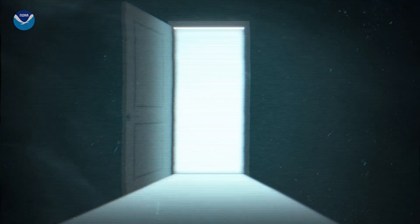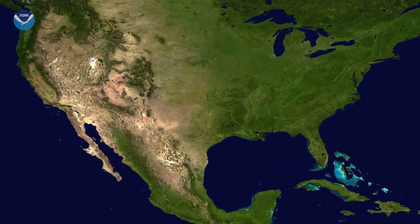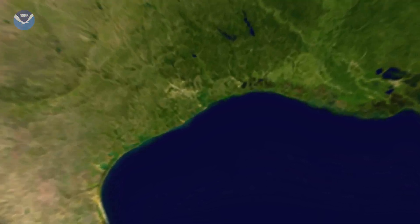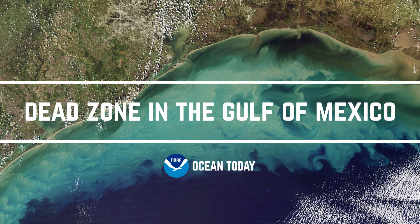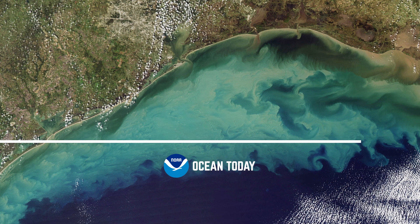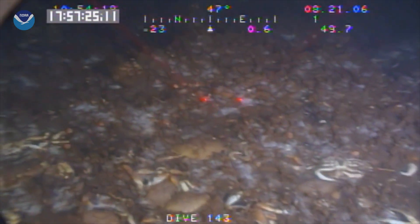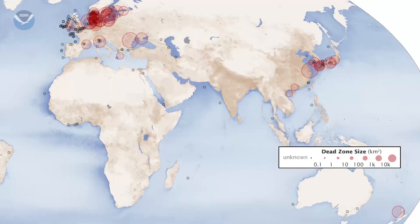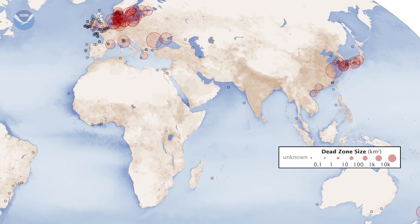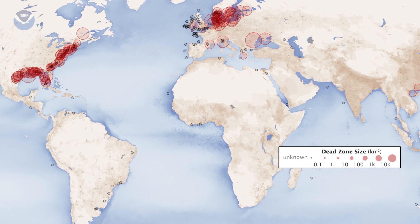Dead Zone. No, we're not talking about a scary movie, but dead zone is the common term for what's happening in the Gulf of Mexico, and it is a little frightening. A dead zone, or hypoxic zone, is an area of low oxygen that can harm fish and marine life near the bottom of the sea. And there are hundreds of dead zones in coastal waters around the world. The Gulf of Mexico's dead zone is one of the largest.